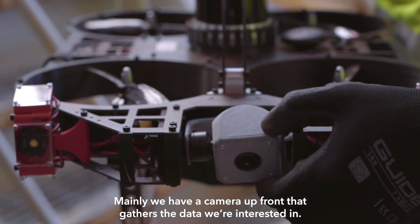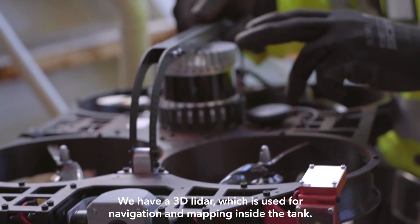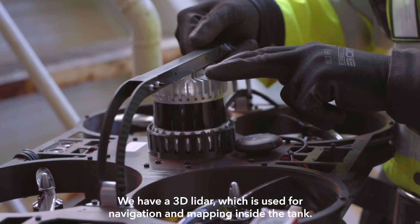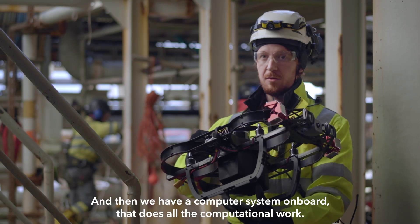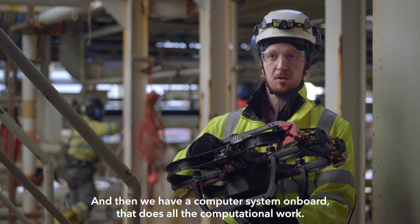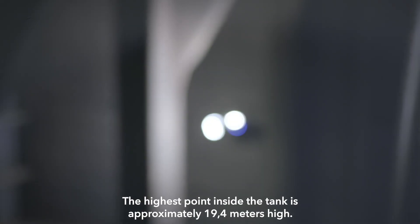Mainly we have a camera up front that gathers the data we are interested in. We have a 3D lidar which is used for navigation and mapping inside the tank. And then we have a computer system onboard that does all the computational work.